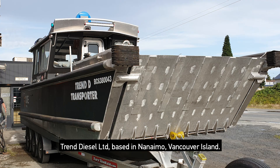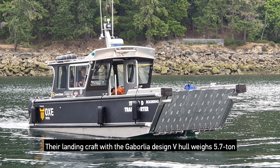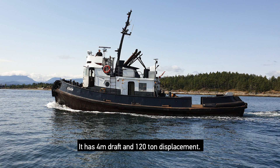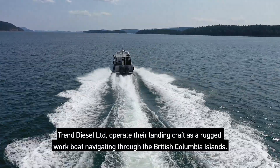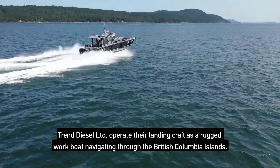Trend Diesel, based in Nanaimo, Vancouver Island. A landing craft with a Gaborlia design V-hull weighs 5.7 tons. The tugboat from 1970 has a steel hull with a 4-meter draft and 120 tons displacement. Trend Diesel operates the landing craft as a rugged workboat navigating through the British Columbia Islands.